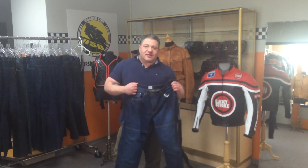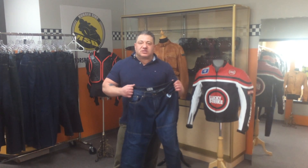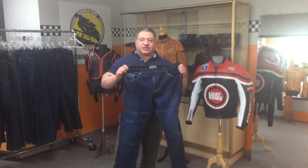Hi there, how are you doing? My name is Josh Sternfeld. I am the owner of Rubberside Down Motorsport Clothing and today I want to talk to you about our line of Kevlar full protection riding jeans.